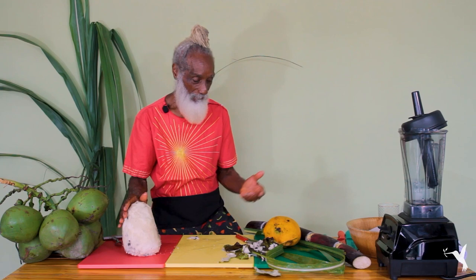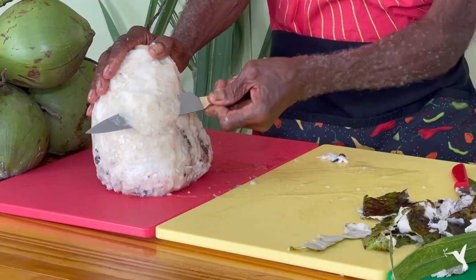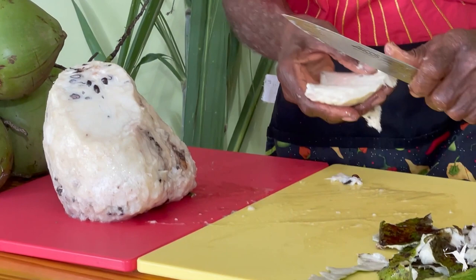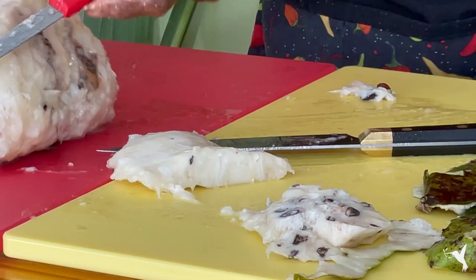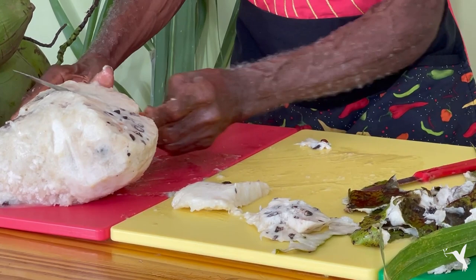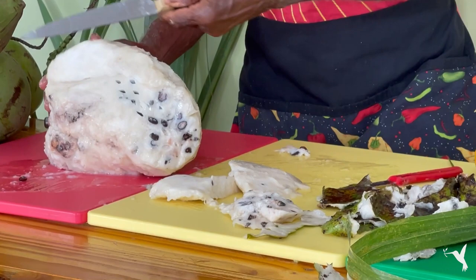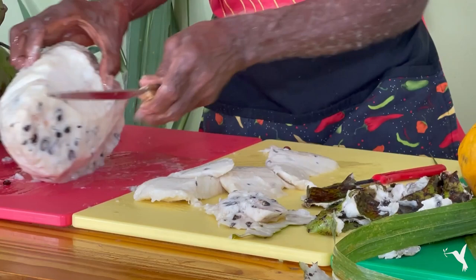We have our soursop fully peeled. For those of you working with fresh soursop, this is the fun part — the filet. I call this the 'filet of soul,' the soul fruit filet. I'm going to get the seeds out just like this using a small paring knife. We put the seeded parts aside. Going right above the seeds with my filet knife — it just glides right through with no seeds. You can freeze this filet to make soursop nice cream, or do a soursop ceviche.